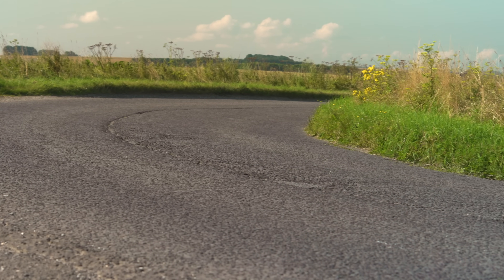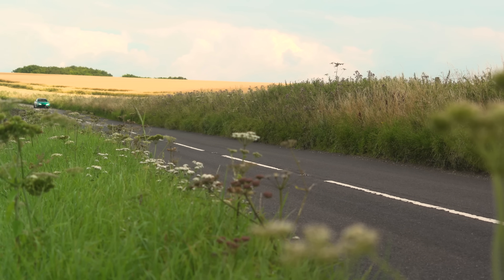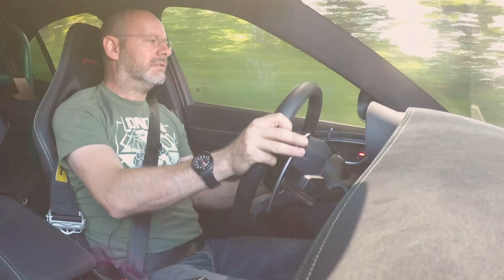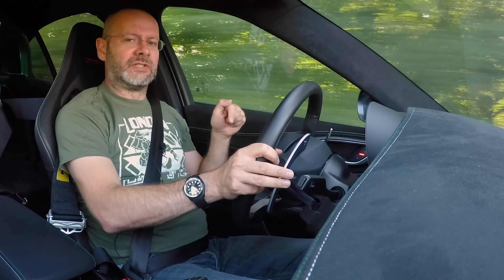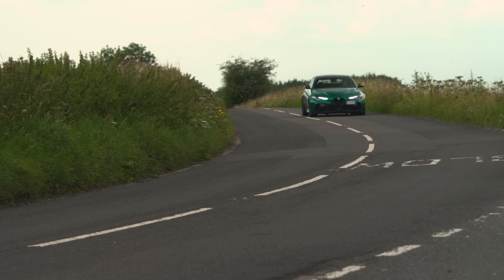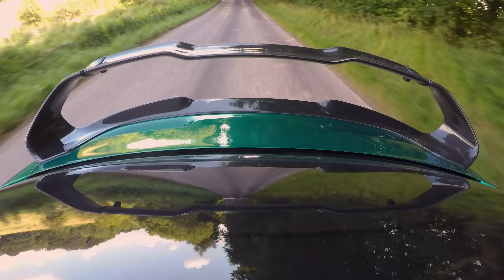On to country roads, where the GTA and GTAm are designed to excel. Flicking the gear lever into manual, the first thing to note is just how quick this car is. The headline figure is 533 horsepower — 540 metric horsepower — and 0-60 in 3.6 seconds, but it feels quicker than that. Torque converter autos don't get off the line as quickly as twin clutches as a rule, so I suspect this car is faster than that 60 time suggests. It's also relatively short-geared — not like a Porsche Cayman GT4 where you have to wind it right out in second and third. It revs to seven thousand and shifts to third well before 60 mph.